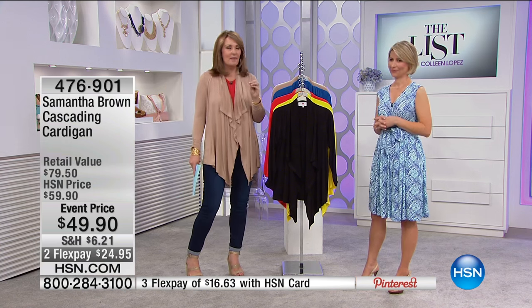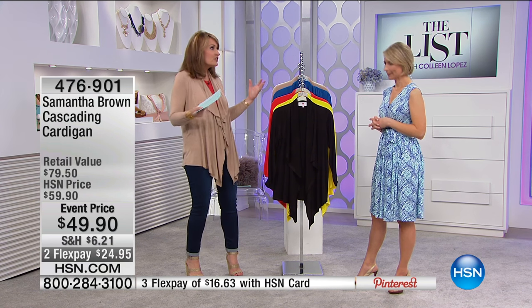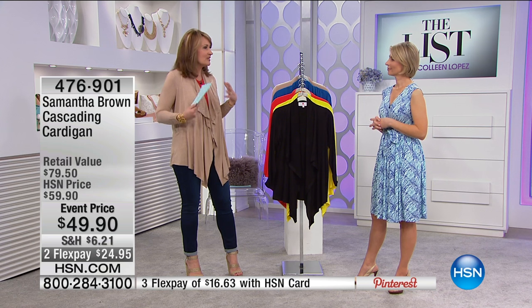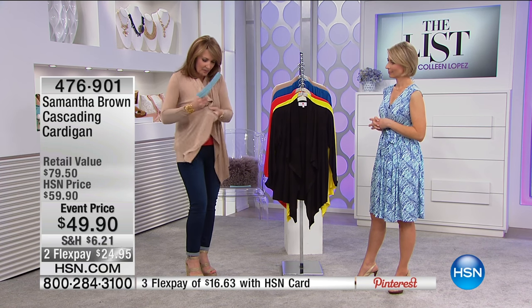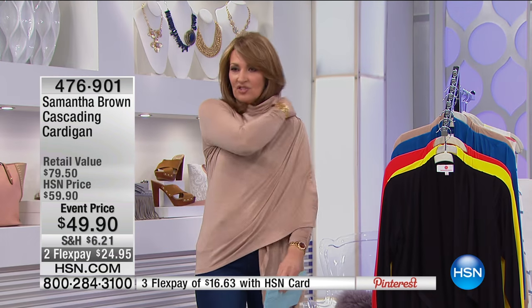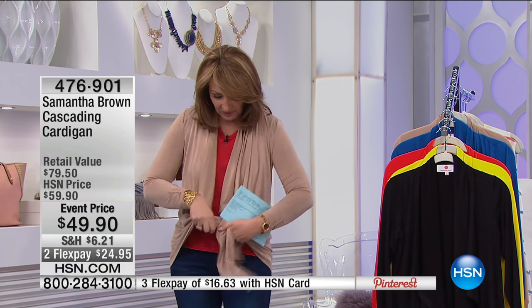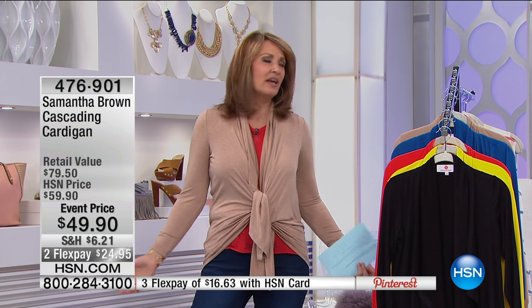That's what I love about this collection — Samantha put a lot of thought into it. What you wear when you're on the go makes all the difference. You want to look great when you get to your destination, but you also need to be comfortable because you could be stranded in the airport. This is like a little blanket — there's so much fabric here. It does a total wrap, and it's very generous.